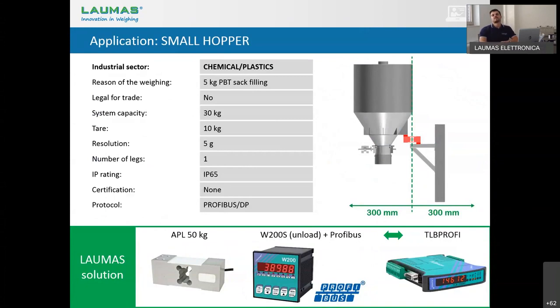Our first example is a small hopper. The industrial sector is chemical or plastic, and the reason for weighing is to fill a 5 kg sack of PBAT. It does not need to be legal for trade. The system capacity is 30 kg, tare is 10 kg, and we can reach 5 g resolution. The number of legs is 1 — it's connected by just one load cell. The IP rating is IP65, no specific certification, and the communication protocol is PROFIBUS-DP.